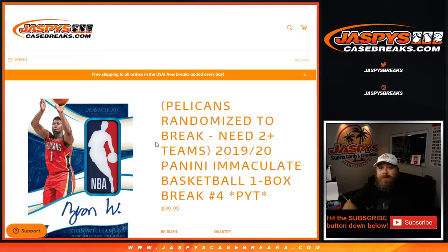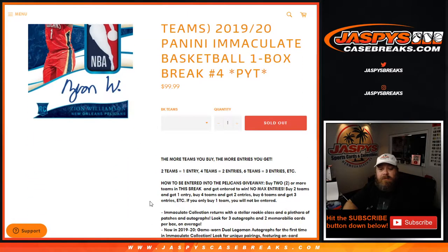Hi everyone, Sean with JaspysCaseBreaks.com here doing 2019-2020 Panini Immaculate Basketball one box break pick your team number four, where we're giving away the Pelicans. All you have to do to get the Pelicans is have at least two teams. Two teams gets you one entry, four teams gets you two entries, six teams three entries, so on and so forth.